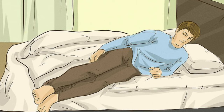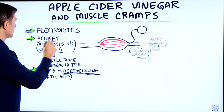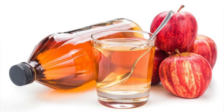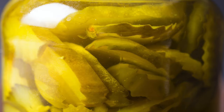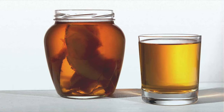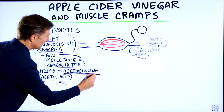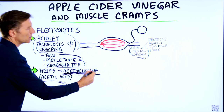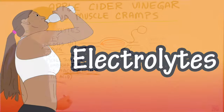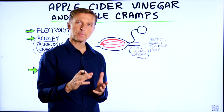If you have a cramp and you're wondering what's going on, yes, you want to look at the electrolytes, but you also want to look at the pH. You may need to acidify it with apple cider vinegar, but you can also use pickle juice because that's an acidifier, as well as kombucha tea. The reason apple cider vinegar might work a little bit better than these other options is that it can help increase this neurotransmitter, which is involved in the nerve connection to that muscle. If you're taking electrolytes and you still have cramps, don't forget about the apple cider vinegar.